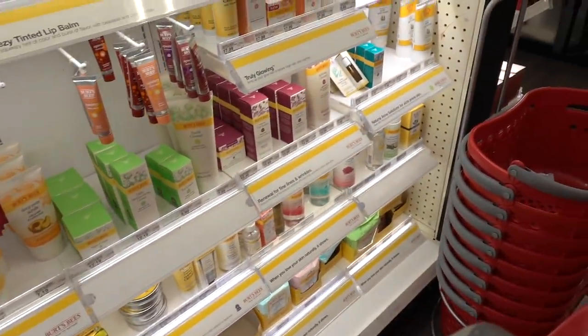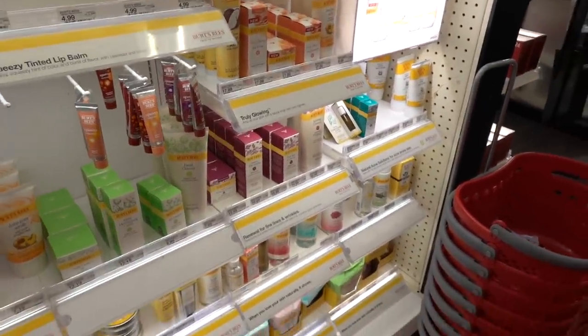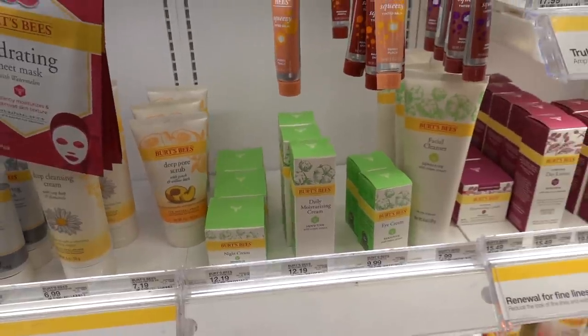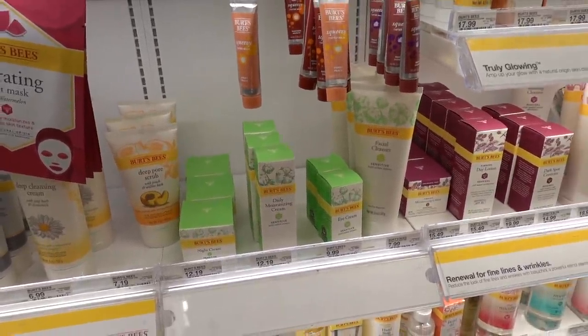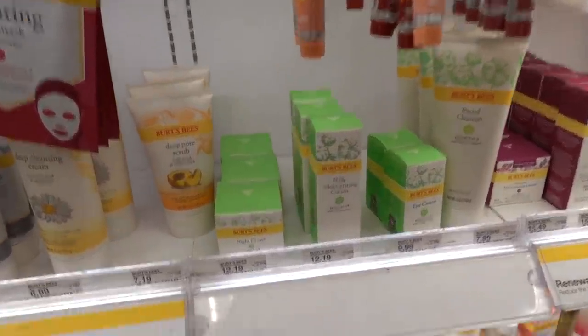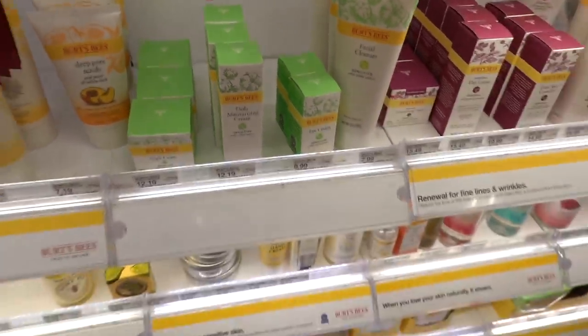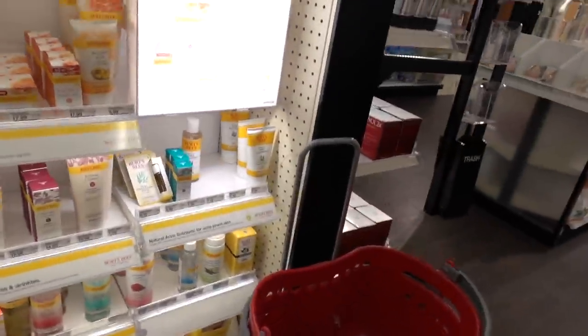If only Burt would carry on with that. This line from Burt's Bees is pretty good - the sensitive line. I like those products. They've actually come down in price since I reviewed these a while ago. These are actually pretty good.